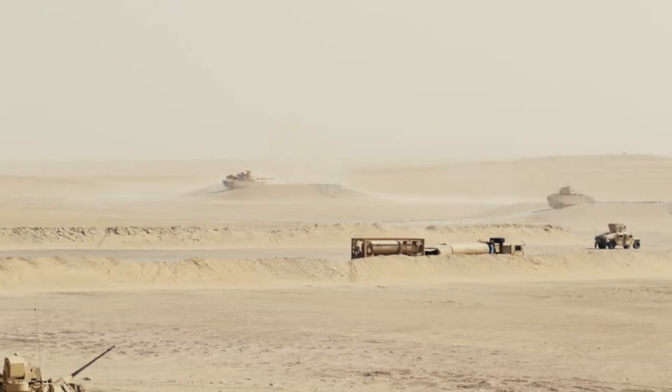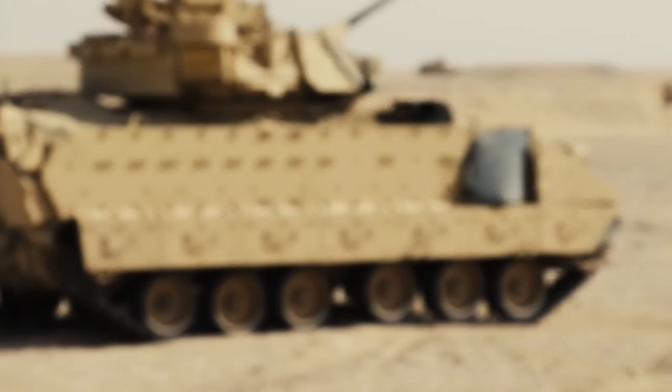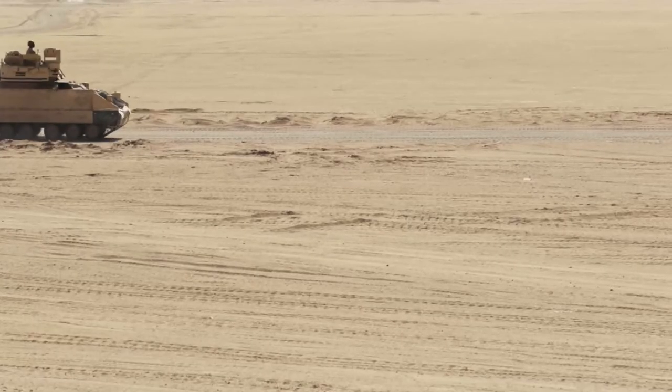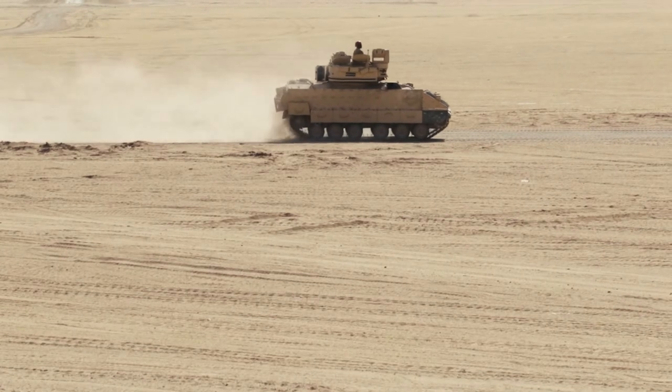Dakota Company and Apache Troop, 6-9 Cavalry, 3rd Armored Brigade Combat Team, 1st Cavalry Division conducted their Table 12 qualification in a resurrected Hunter-Killer formation.